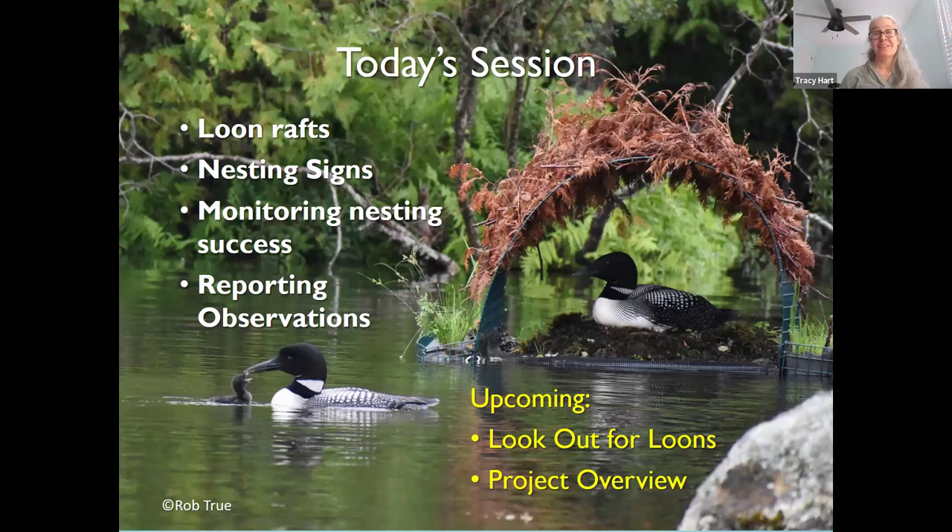We're hoping to leave time at the end for questions and some planning. We'll dedicate the first section to a reminder and refresher on rafts, then get into nesting signs, and then how we're going to be doing monitoring this year and reporting observations.